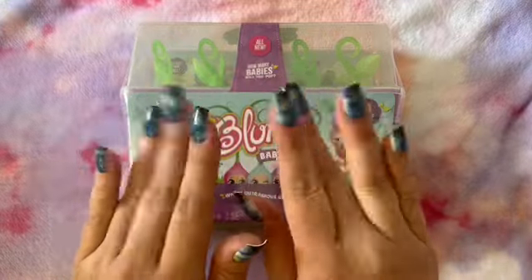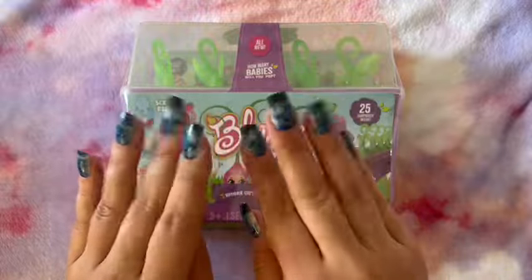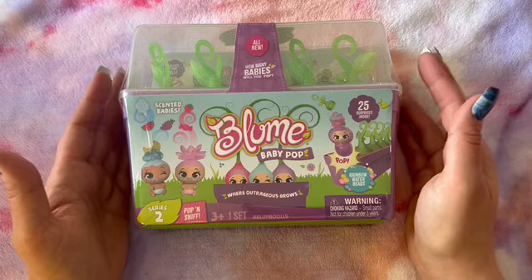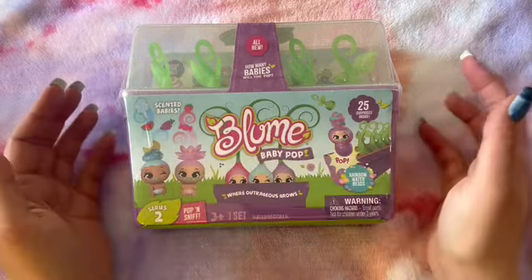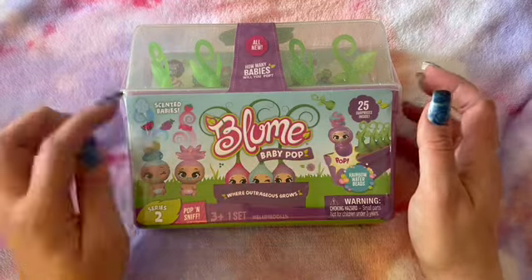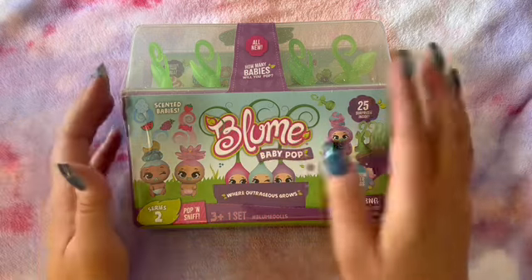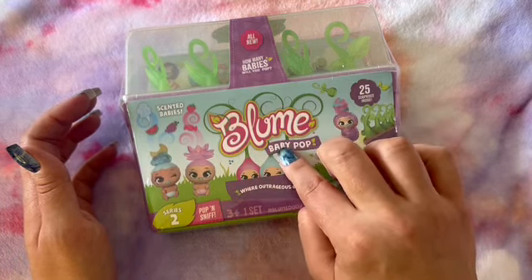Hi everybody, welcome back to Starry Night ASMR. Thanks so much for hanging out with me today, or tonight. We are going to be opening a Bloom Baby Pup Surprise Bundle, and this is one of the larger ones. The babies are scented, there are 25 surprises inside, and this is series 2 of Bloom Baby.